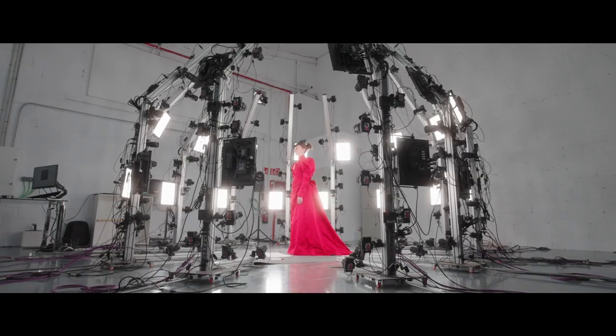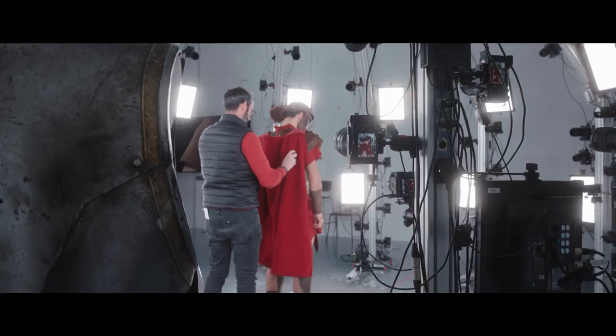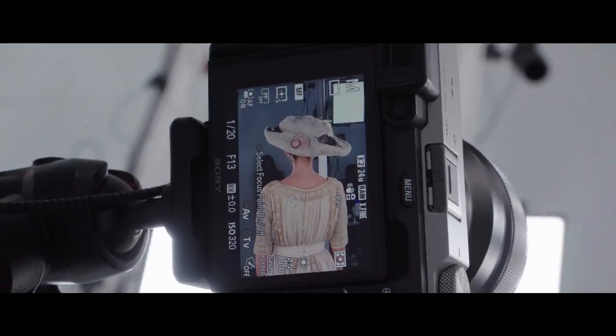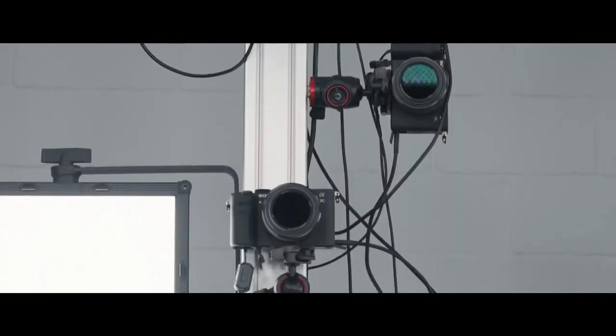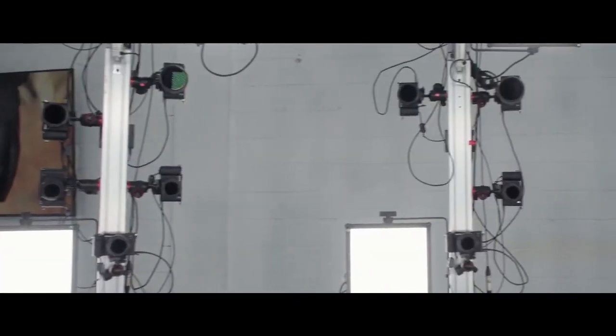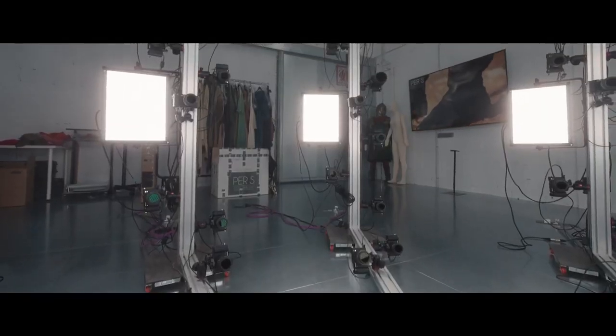Hi, my name is Raul Maqueda. I'm Head of Photogrammetry here at Paris Digital. What you can see at my back is our photogrammetry rig. We have professional, high-level, high-technology photogrammetry. This is because of the cameras — professional cameras that we use. They are all Sony Alpha series, 144 cameras with all the high-tech possible.